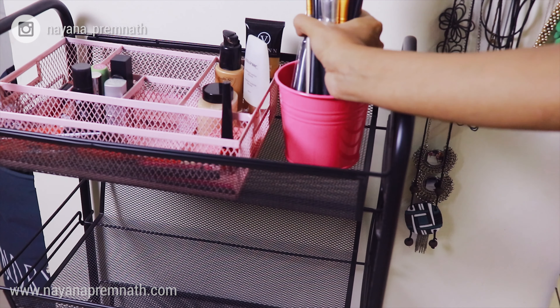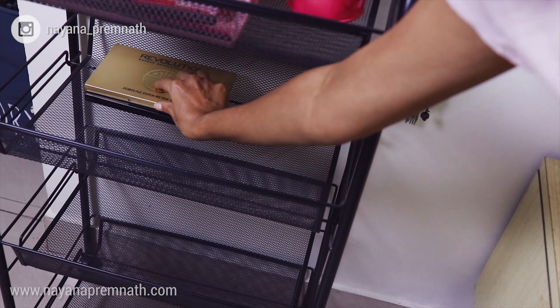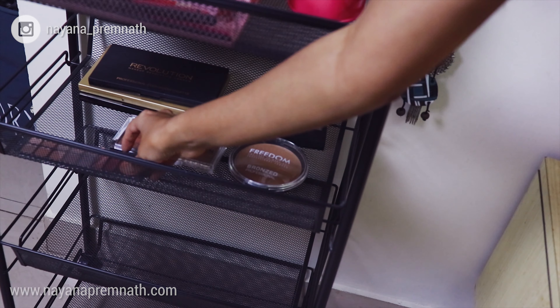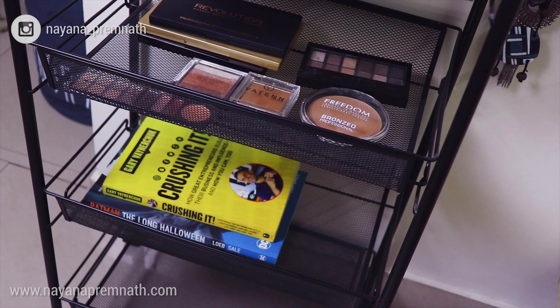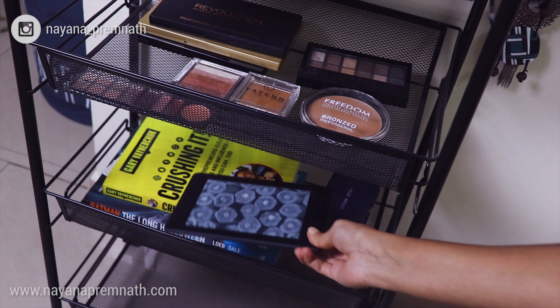I'll also be keeping my makeup brushes in the bucket. In the second compartment, I've kept my eyeshadow palettes, highlighters, and my contour sticks. In the third compartment, I honestly had nothing more to fill it with so I'm just keeping a couple of books along with my Kindle and a specs box here.